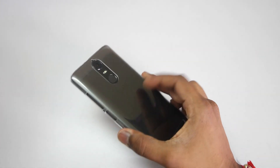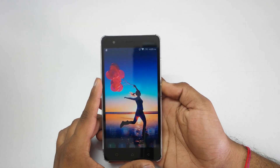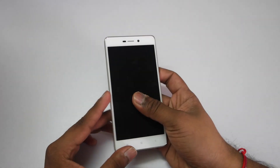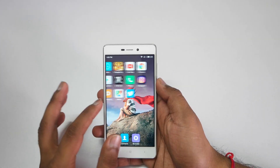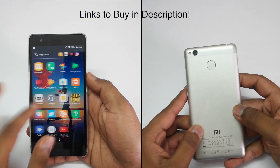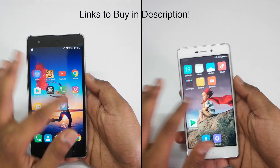Hey guys, this is Sauram Nahari from Alba Technologies and in this video we will be doing a speed test comparison between the Lenovo K5 Note and the Redmi 3S Prime. There is a price difference of around 4,500 rupees between both the devices, but I wanted to test out multitasking between both devices and also if Redmi 3S can beat the Lenovo K5 Note even though it is priced at 9,000 rupees.